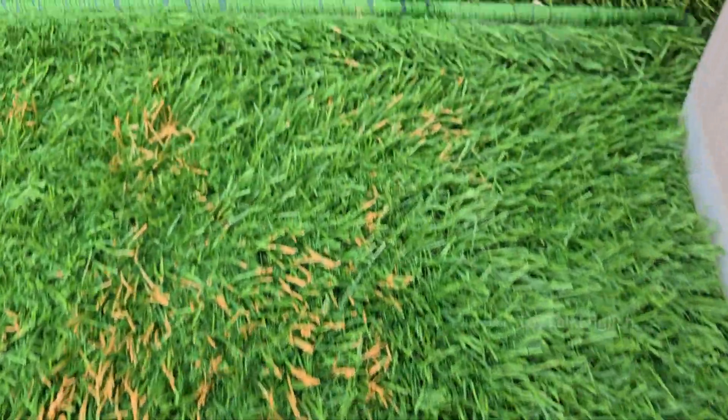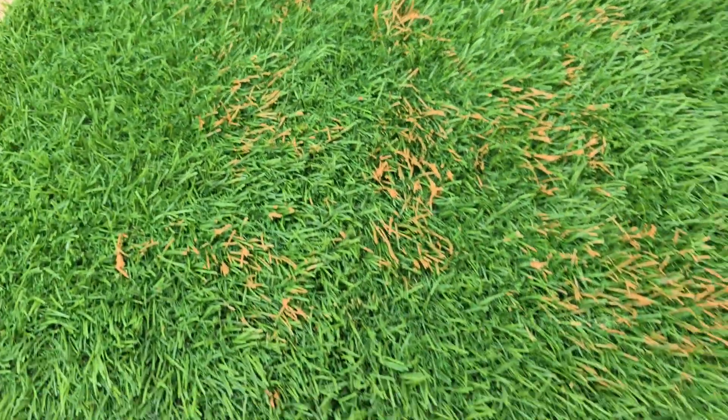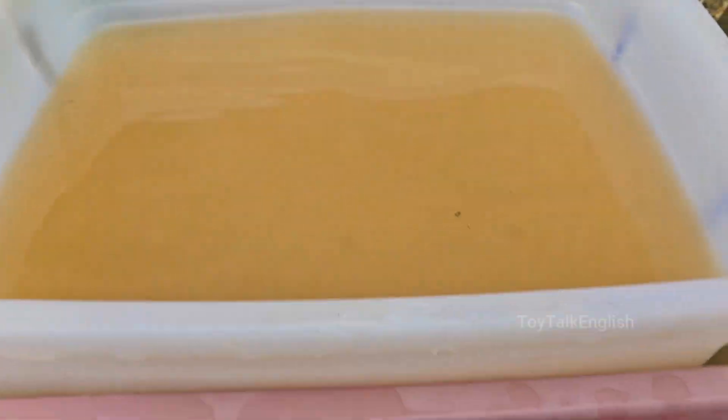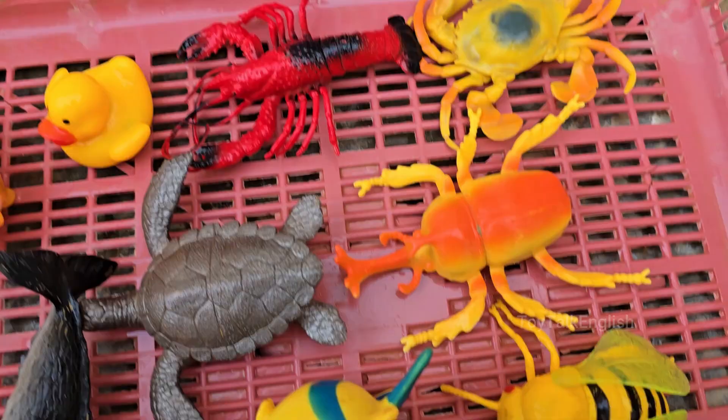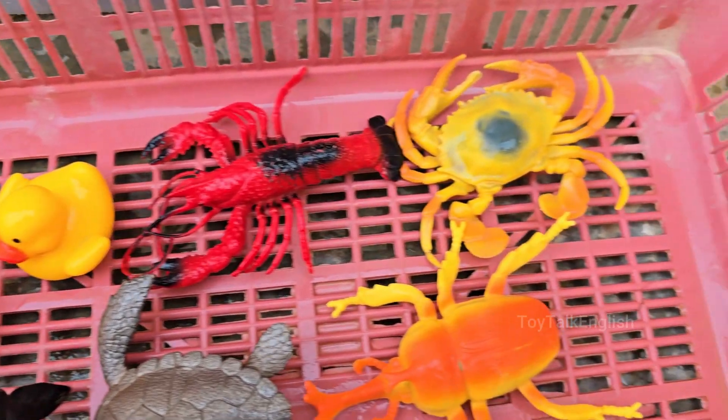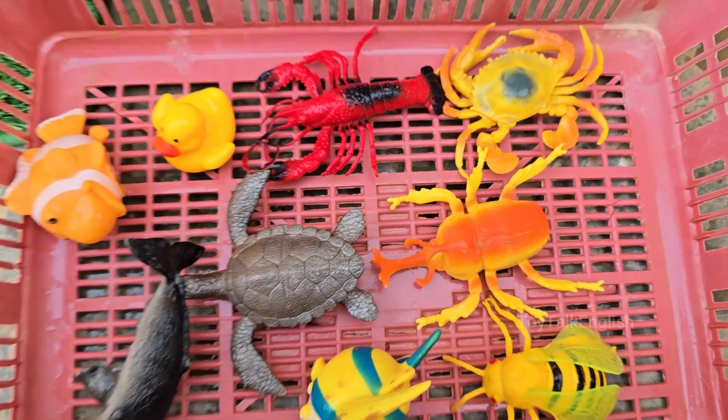Get ready to be amazed by the hidden wonders of our planet's most extreme and overlooked inhabitants. Our adventure is packed with mind-blowing discoveries from both realms. In the deep, we'll uncover how the anglerfish uses a built-in fishing rod to hunt in the darkness.